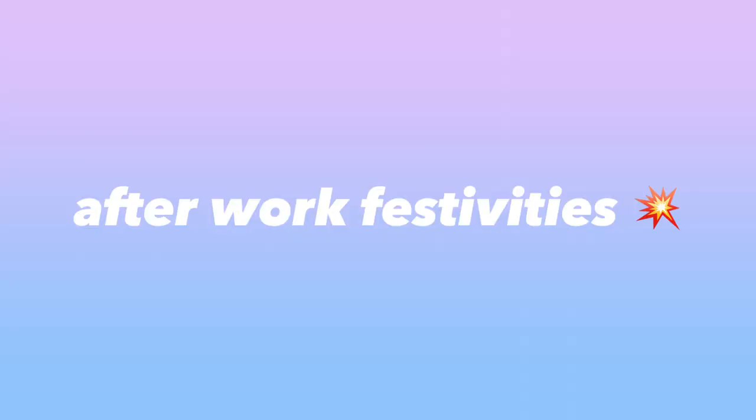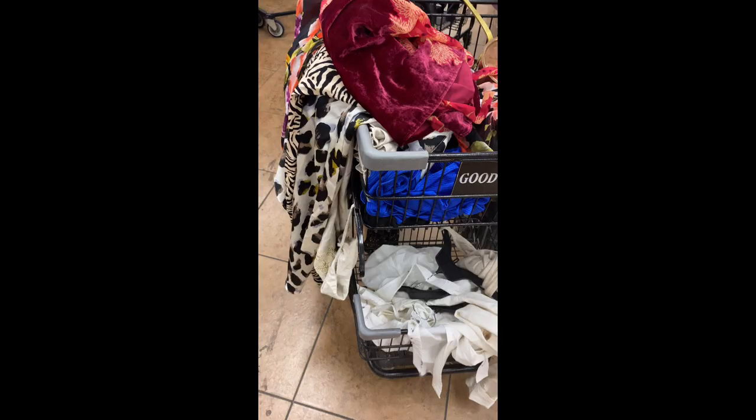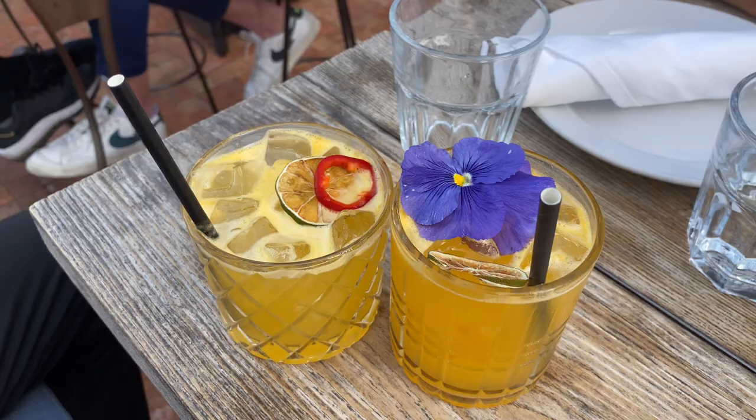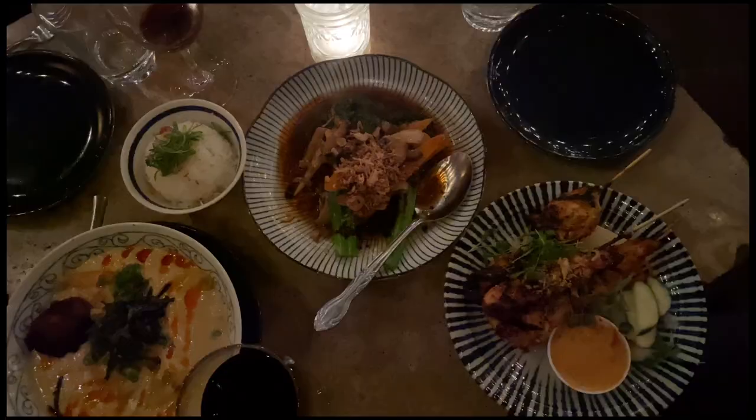After thrifting I met up with some friends for happy hour and then dinner. This isn't an everyday thing, but since I'm leaving LA soon I'm trying my best to see all my friends and family and get quality time in before I leave the country. Now I'm back home.